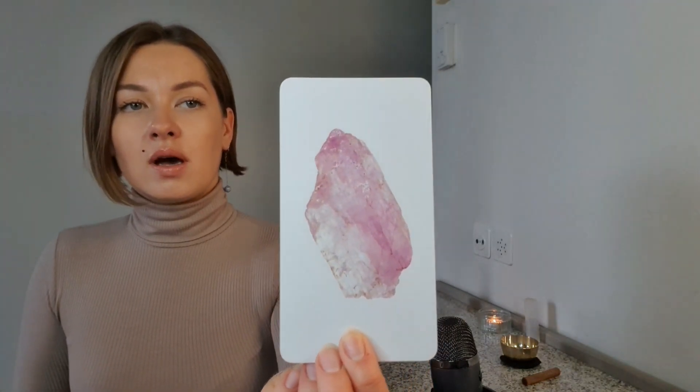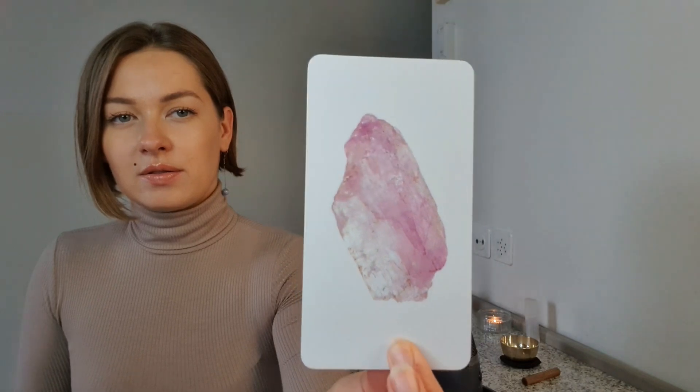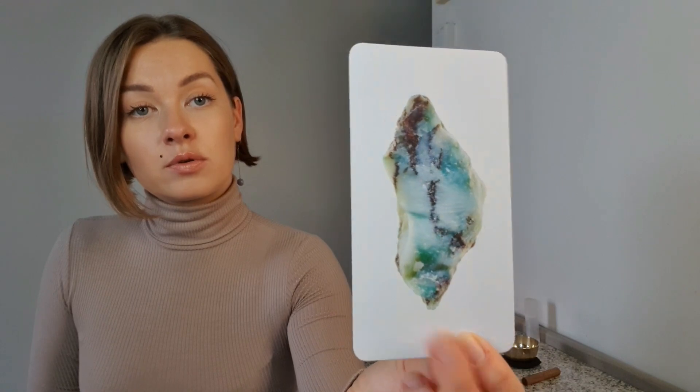You have already seen them on the thumbnail picture, but for me it's a surprise. Okay, this one volunteered — the first one is Kunzite, this pink stone, which is going to be for pile number one. Number two will have this one — this is Emerald. Yeah, this emerald looks like a raw natural emerald. And pile number three — this is beautiful Opal.